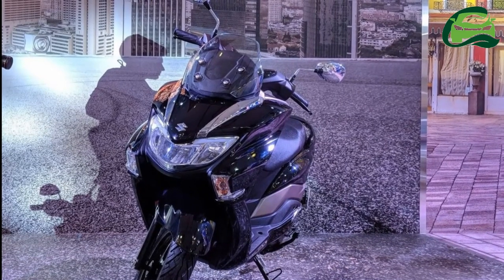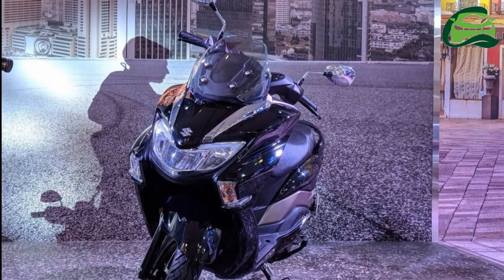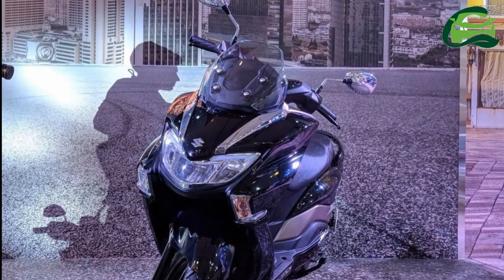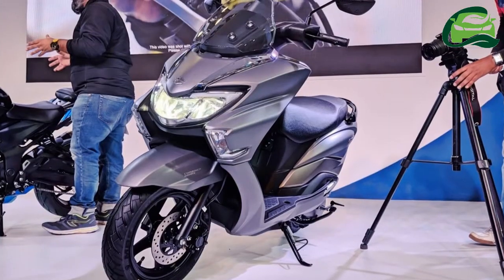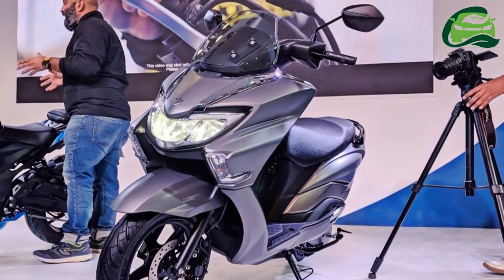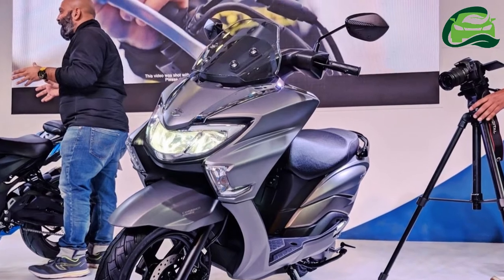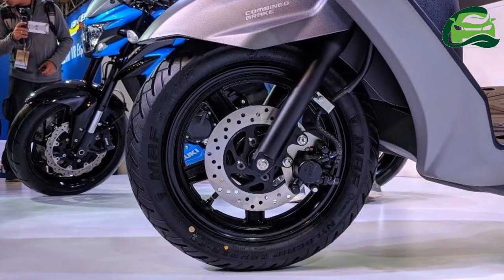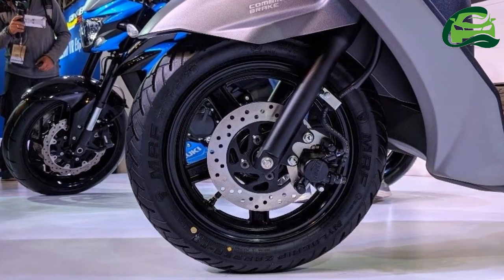Suzuki Motorcycles India has dispatched over 10,000 units of the Bergman Street to dealerships in India since its launch on 19 July. The Suzuki Bergman Street takes its design inspiration from the Suzuki Bergman 650, which also premiered at the Auto Expo 2018.